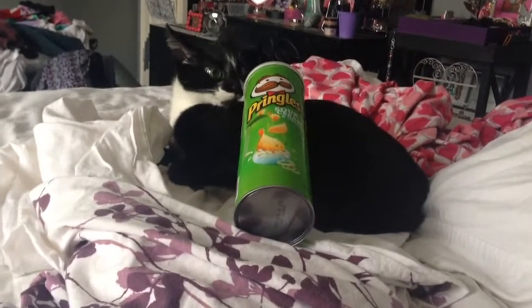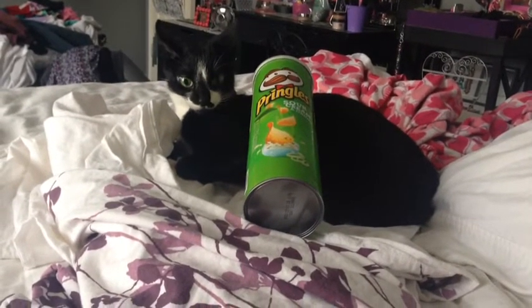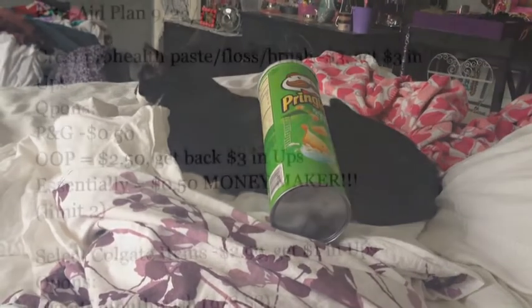Anyway guys, last but not least is Rite Aid. So let me go ahead and share just a couple deals that are going to be going on there.